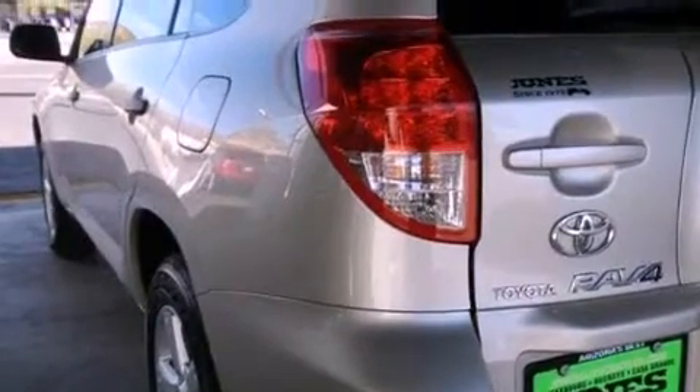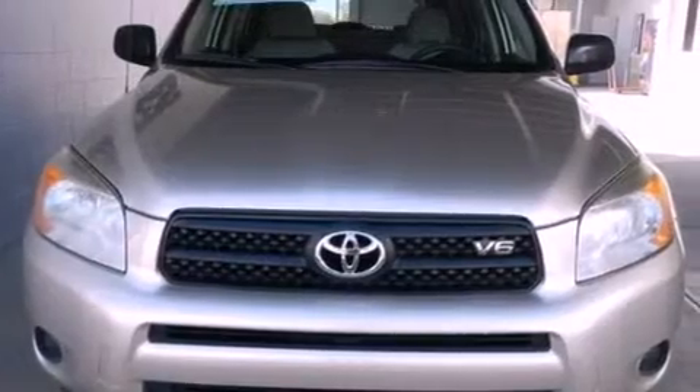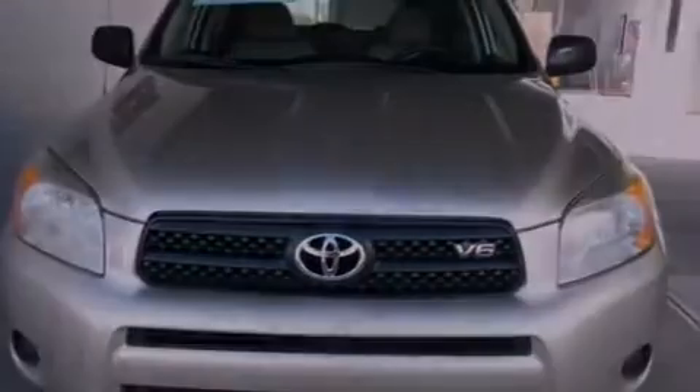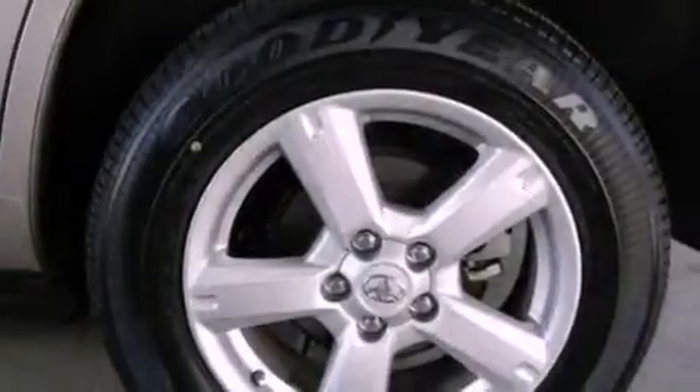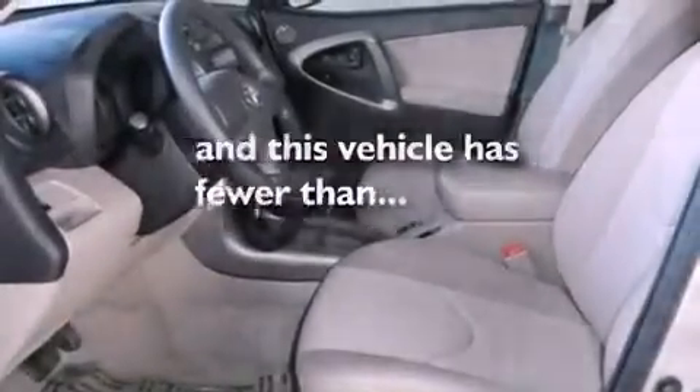Features include a low-tire pressure indicator, traction control and stability control systems, cruise control, a CD player, a rear spoiler, an illuminated driver's side vanity mirror, privacy glass, an anti-lock braking system, a rear window defroster, and this vehicle has fewer than 27,000 miles on the odometer.